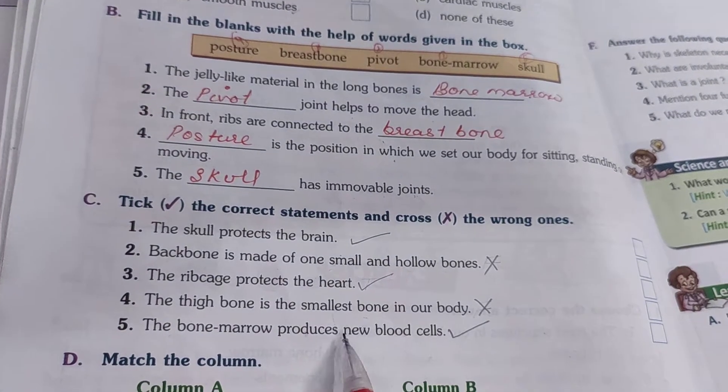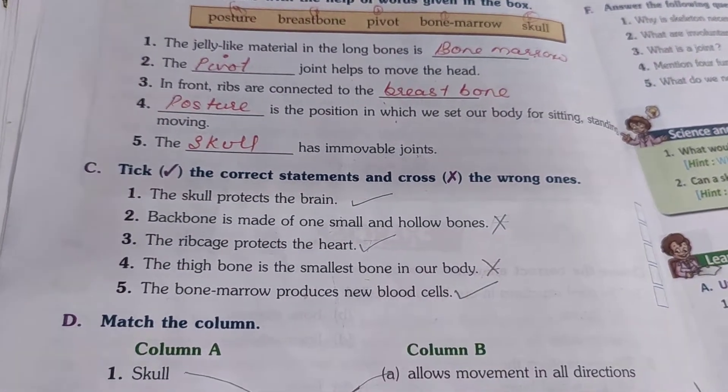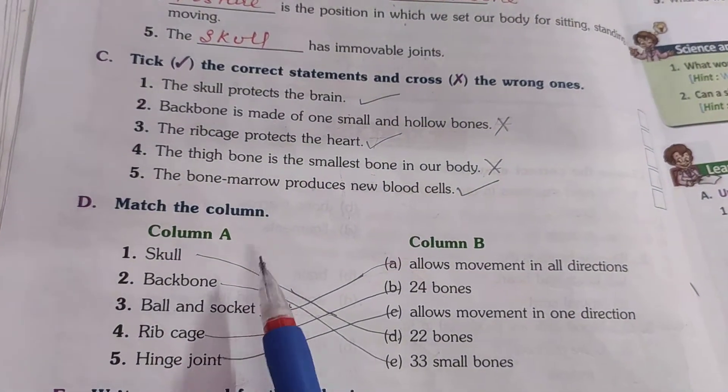The rib cage protects the heart — yes, it is true, the rib cage protects the heart and lungs. The thigh bone is the smallest bone — no, the femur is the longest bone of the body, so it is false. The bone marrow produces new blood cells — yes, that is true.